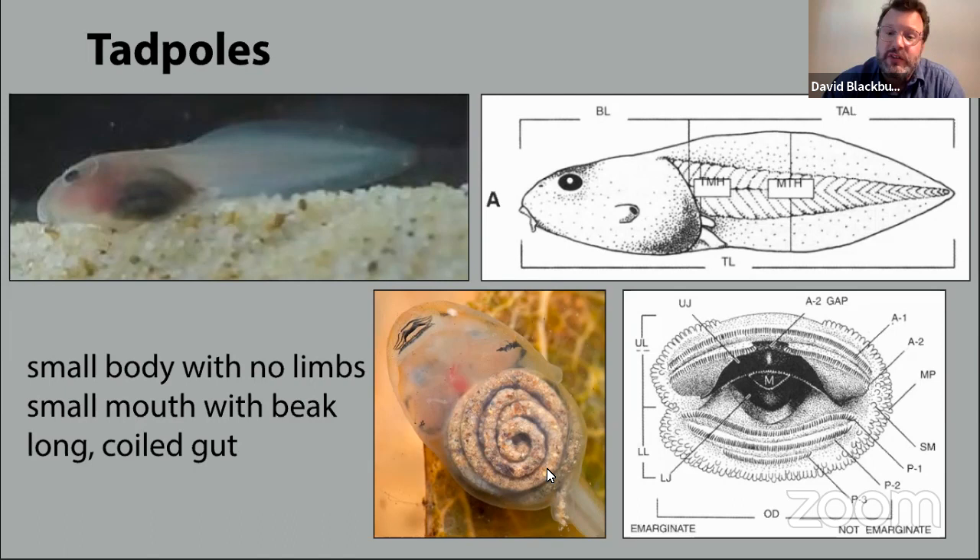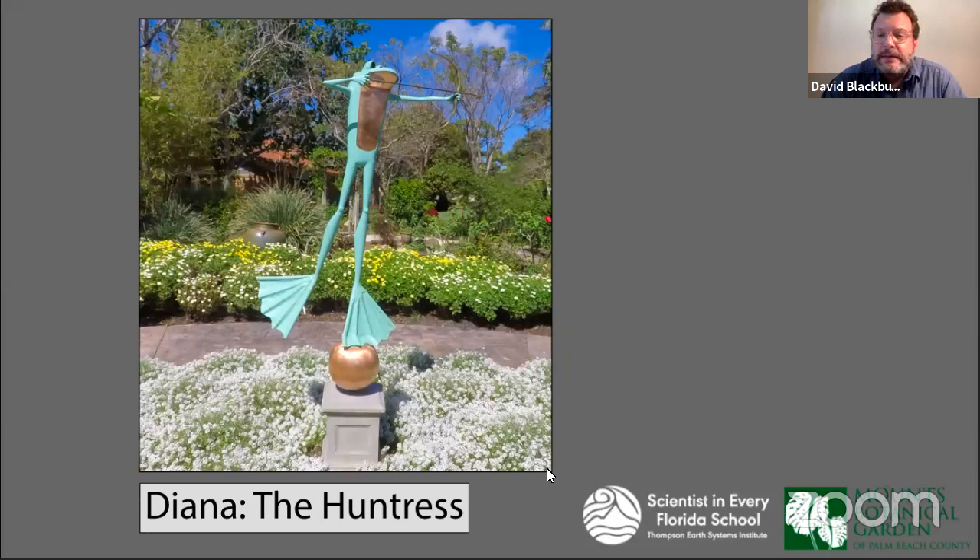Because some of the stuff they eat as tadpoles takes a lot of time to digest, they have these really long stomachs and guts. If you've ever flipped over a tadpole and looked at its belly, you'll see this long spiral — and that spiral is its gut, taking a really long time to digest the material inside their stomachs.